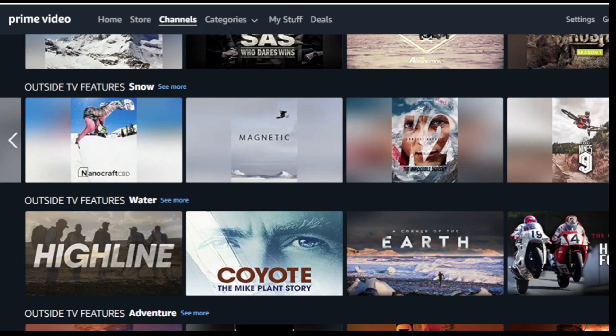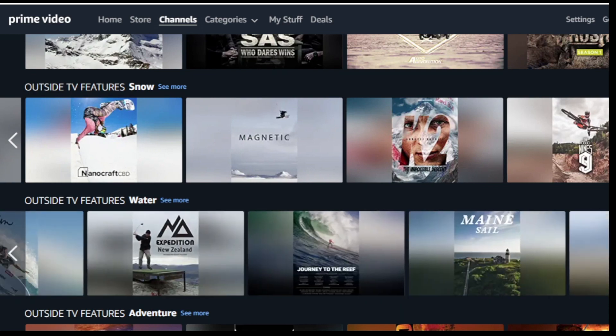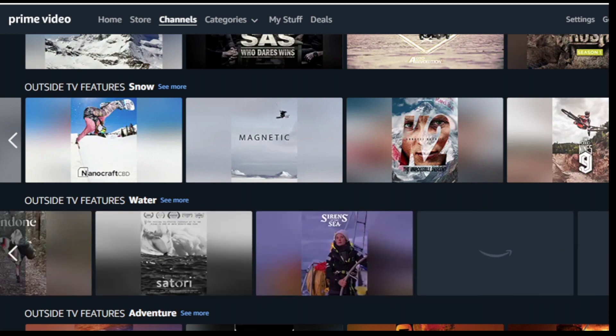Prime Video Channels is the prime benefit that lets you choose your channels. Only members can add outside TV features pass and 100 plus more channels. No cable required. Cancel anytime.